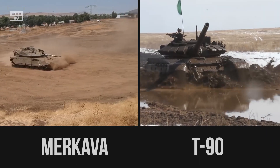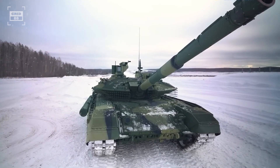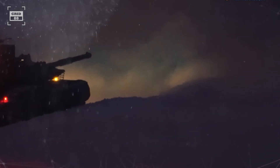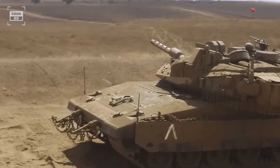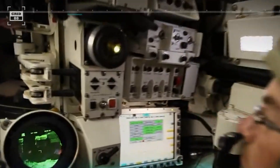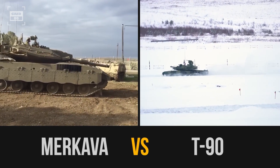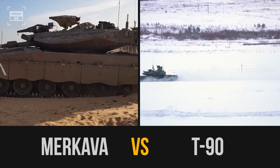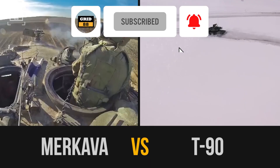The Merkava and T-90 are both designed according to different national doctrines and operational needs. The Russian tank is meant for swift blitzkrieg-style wars, focusing on enemy tanks as its primary target. In contrast, the Merkava is intended for defensive battles and provides support in counterinsurgency operations, particularly in urban and mountainous terrain. Though similar in performance to western main battle tanks, the Merkava has many features not found in any other tank. Today we'll compare the Merkava to the T-90 to see which one reigns supreme in the ultimate test of power and performance.